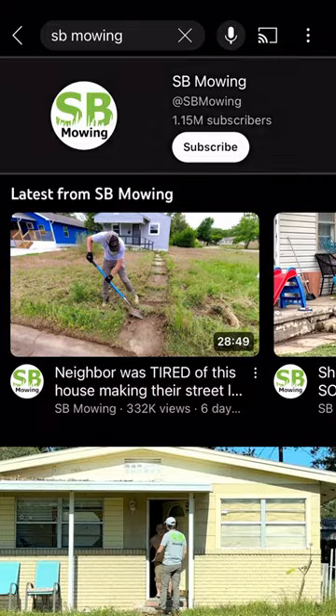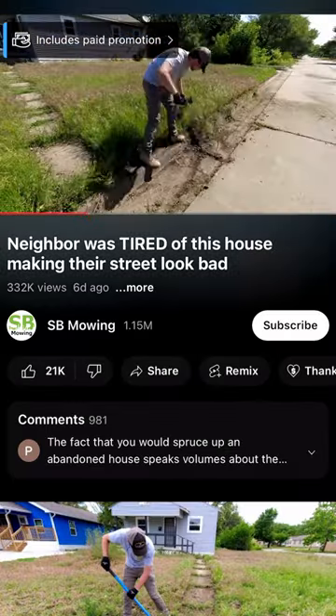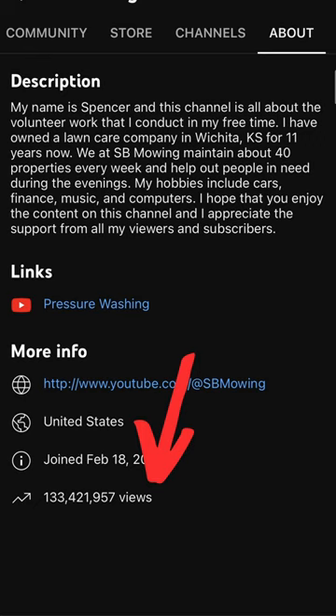Give people a glimpse into what your business is and how you're running it. Have you ever seen those videos of that dude who cuts grass and edges people's sidewalks for them for free? I think it's called SB Mowing. He runs a lawn care business where he actually cuts people's grass for money, but by showing behind the scenes and creating content around the business, he's also got a YouTube channel with 132 million views. That's a business in itself.